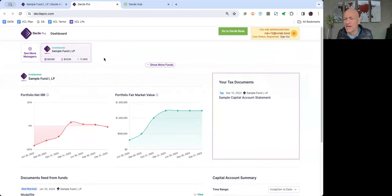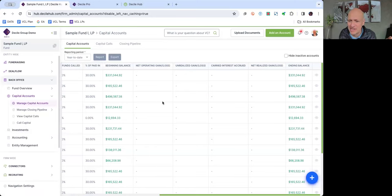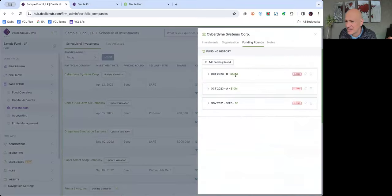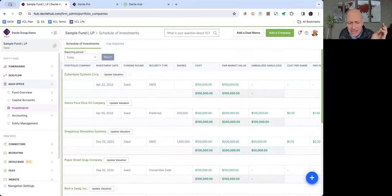If investors have invested in two, three, or four funds on Decile Hub, they get consolidated reporting across all funds — which is not possible in the industry today. They can click on an individual fund and see details. You can also look at investments, add valuations, and add funding rounds. I'm just scratching the tip of the iceberg with what I've shown.